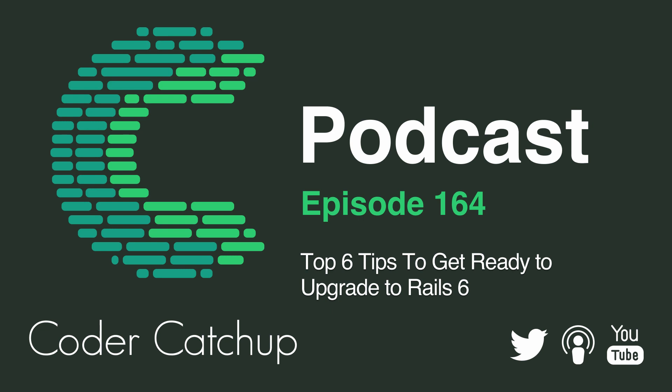Tip number five is to set up error tracking. Make sure you've got something like Rollbar or Sentry set up — some kind of error tracking service that will notify you or your team about any errors that come up in production. Hopefully you're catching them early with your tests, but errors happen and bugs happen. Make sure you've got that set up so that when there are issues, you know as soon as possible so you can fix them, get a release out, and keep your customers happy.